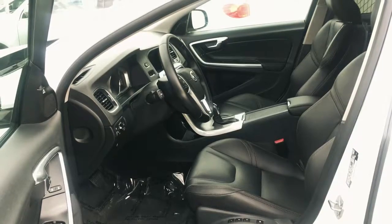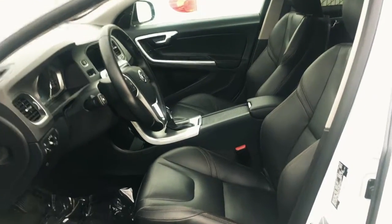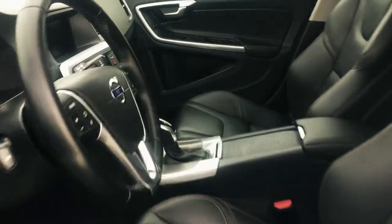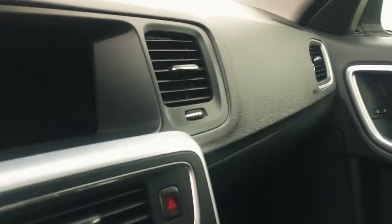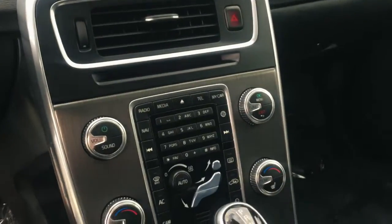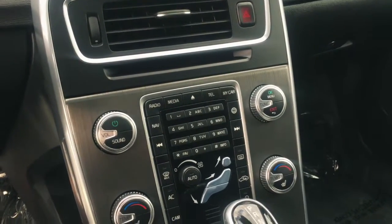Now I'm gonna give you guys a look on the inside. As you can see, it does have the all-leather black interior — very clean and well taken care of. This one has quite a lot of perks: it has the heated seats, the navigation, and it does have the telephone connection so you can talk hands-free with the Bluetooth.